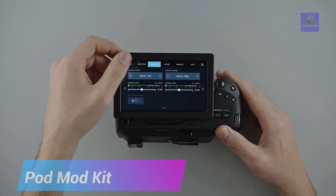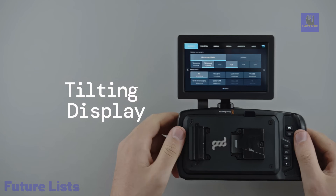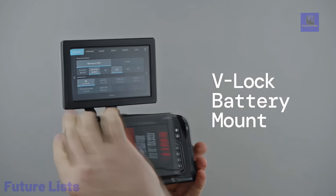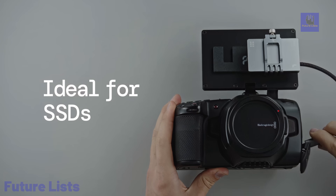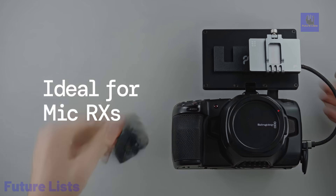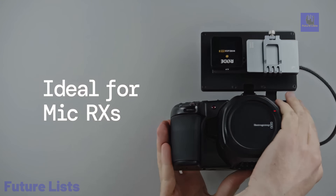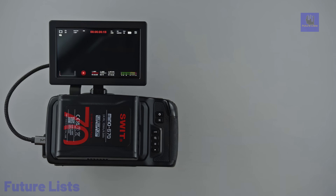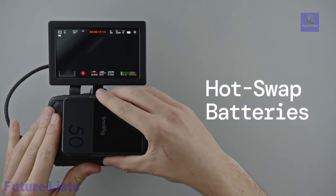Introducing the PodMod Kit for Blackmagic's Pocket Cinema Camera lineup, a revolutionary solution for filmmakers. This kit relocates the camera's 5-inch touchscreen to a tilting enclosure, freeing up space for the included V-Lock battery mount. The result is a sleek, compact, and lightweight solution, eliminating the need for bulky rigging accessories. With versatile viewing through the touch display, users still have ideal access to the camera's outstanding user interface, even with the V-Mount battery attached. The integrated hinge design ensures a low-profile and compact display, allowing the camera to fit into tight spaces effortlessly.